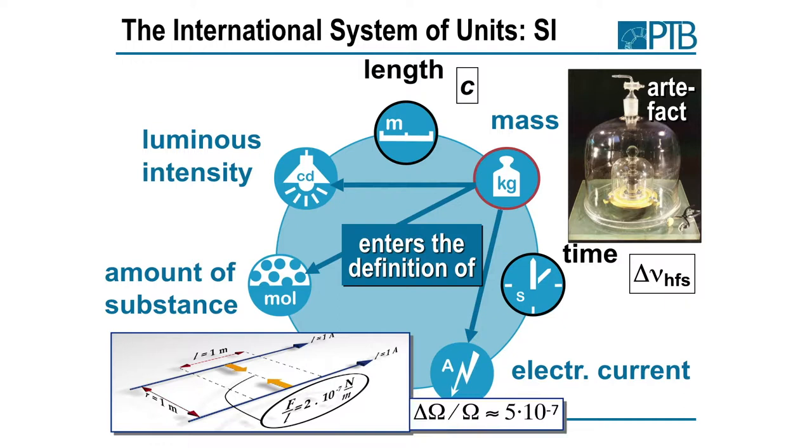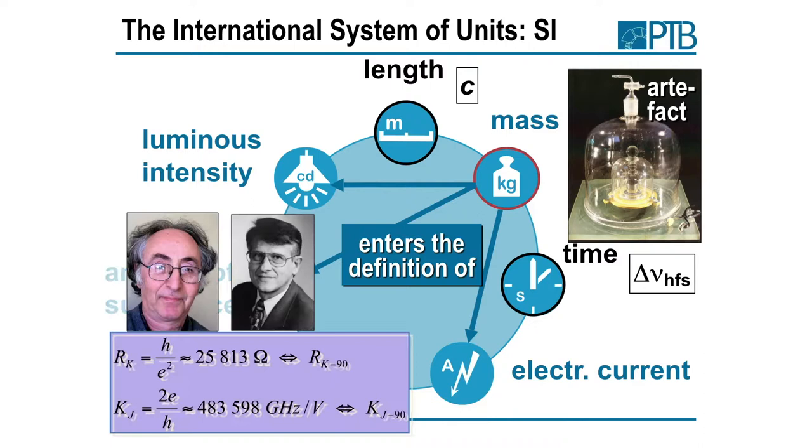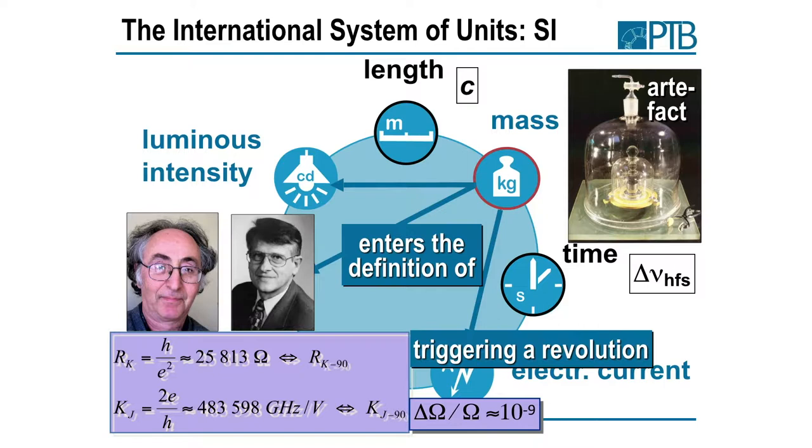Mass also enters the old definition of the ampere — the force between two infinitely long, infinitely thin conductors — a very impractical definition. We could only realize the ohm on the level of 10⁻⁷. There have been two inventions that strongly changed the business in electrical units: the von Klitzing quantum Hall effect and the Josephson effect. In 1990, the International Committee decided to fix the values of ratios of the Planck constant and electron charge, fixing the von Klitzing and Josephson constants. With that definition, we could immediately realize the ohm on a level of 10⁻⁹ — two orders of magnitude better.